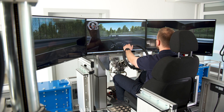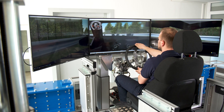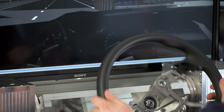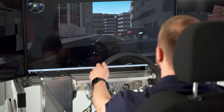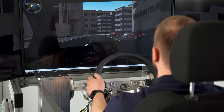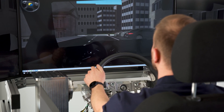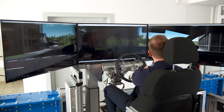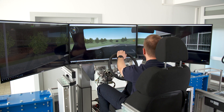In the driver in the loop mode, you experience the fusion of the test bench and simulation right away. This mode helps you to take the next step towards virtual test driving successfully in numerous use cases, such as the evaluation of steering feel or haptic driver assistance systems.